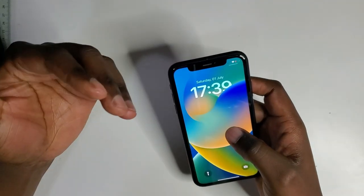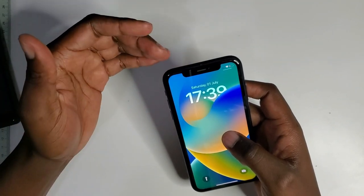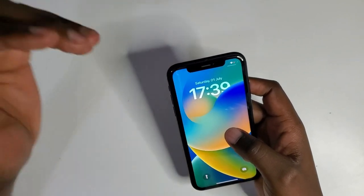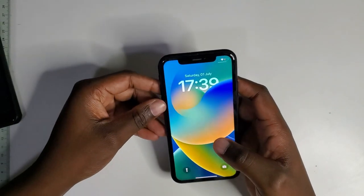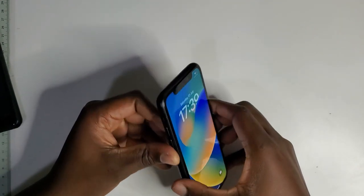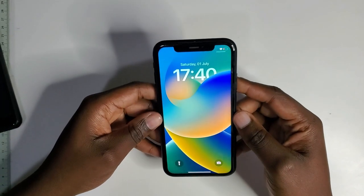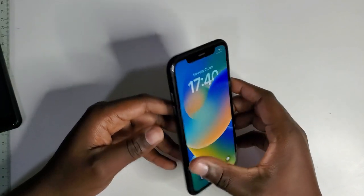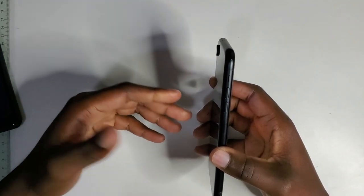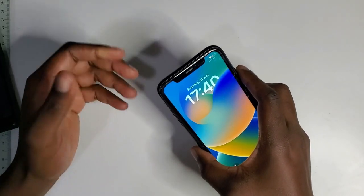At the top of the phone you've got your earpiece, camera, and all the tech for Face ID housed in that notch. This phone is also IP67 rated, which is dust and water resistant. It can take a dip or a splash, but I wouldn't recommend actually going swimming with this phone.